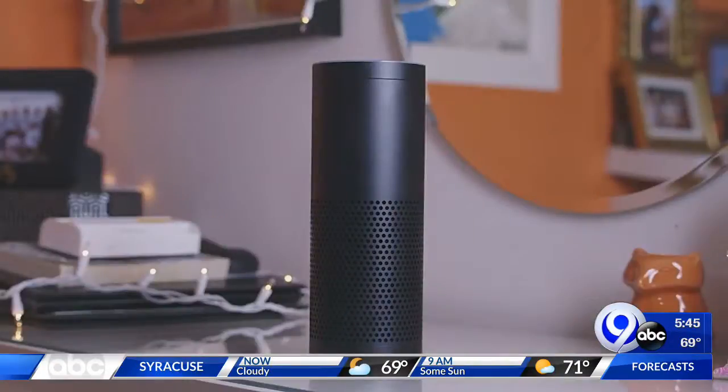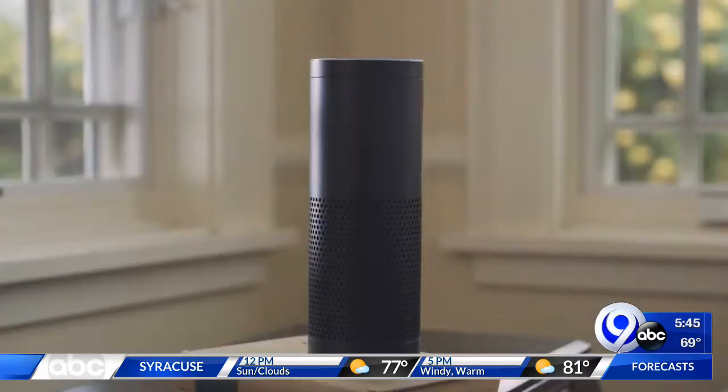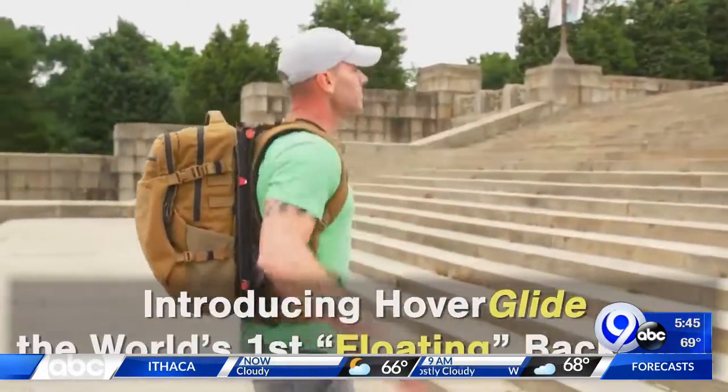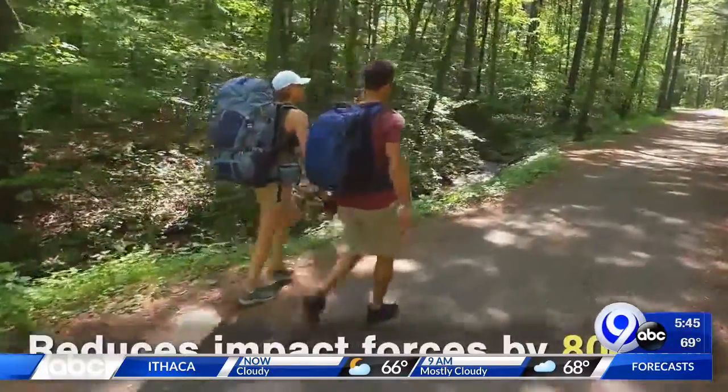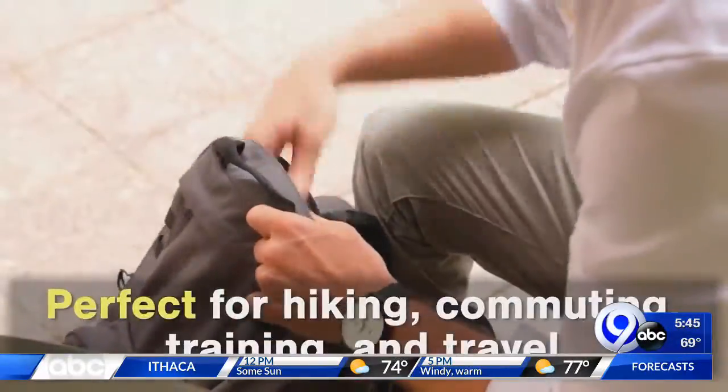Amazon has also added a new Alexa feature which can help children with daily routines. And this new backpack is supposed to help anyone who wants to seemingly lighten their load. The Hover Glide uses what they're calling suspended load technology to reduce stress on users.